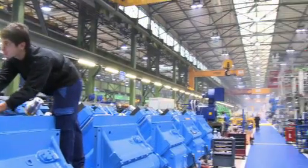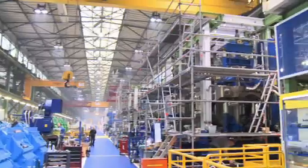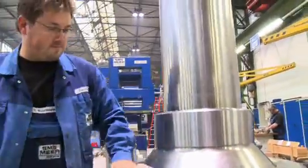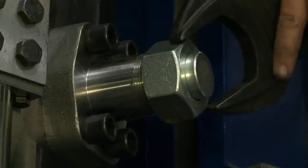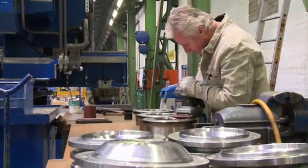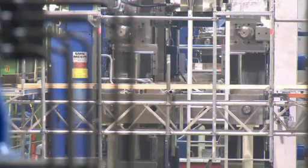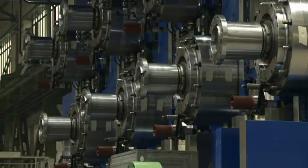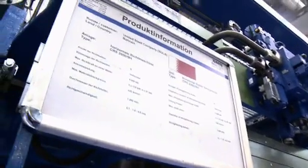SMS Mayer and SMS Concast supplied some 16,000 tons of machinery and equipment to Bahrain — from a heavy 100-ton drive to a single screw. The core components come from the SMS workshops and from suppliers in Germany, Italy and other EU countries. Some components are also delivered to Bahrain by the SMS Mayer subsidiary in Shanghai.